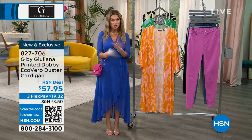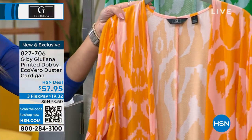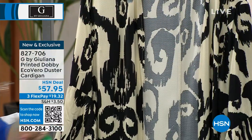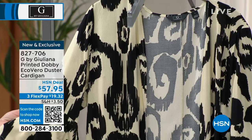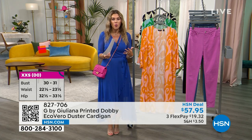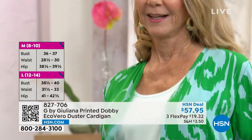We're going to kick it off with one of the things Juliana does best, which is a duster. This is a brand new, your very first look at the printed Dobby duster, made in that Eco Vera fabrication. Here is that beautiful peach sorbet — so tropical, fresh, and bright. We also have it in gulf blue, which has that light kelly green and sea blue combination. And for the girls who love neutrals in the summertime, we have it in black with a nice contrast of ivory. Extra, extra small through 3X.